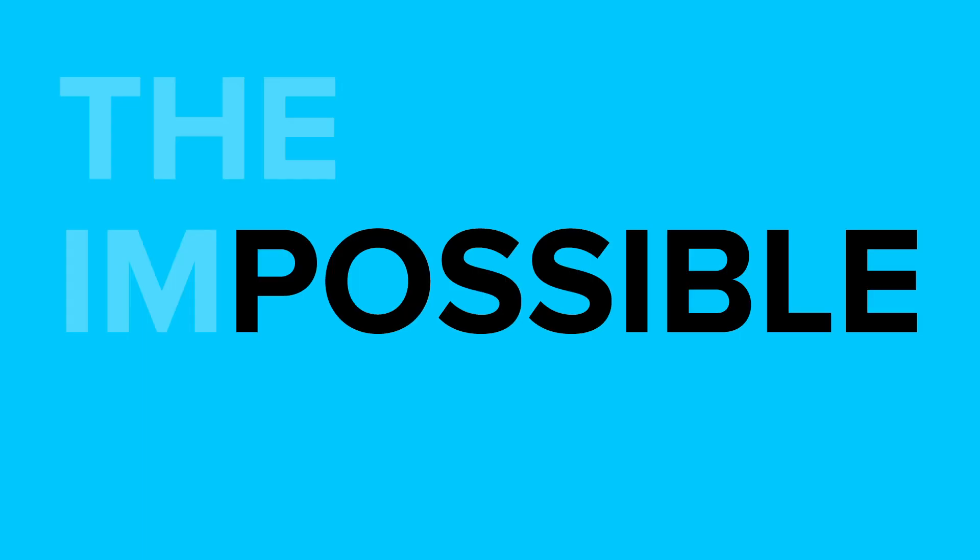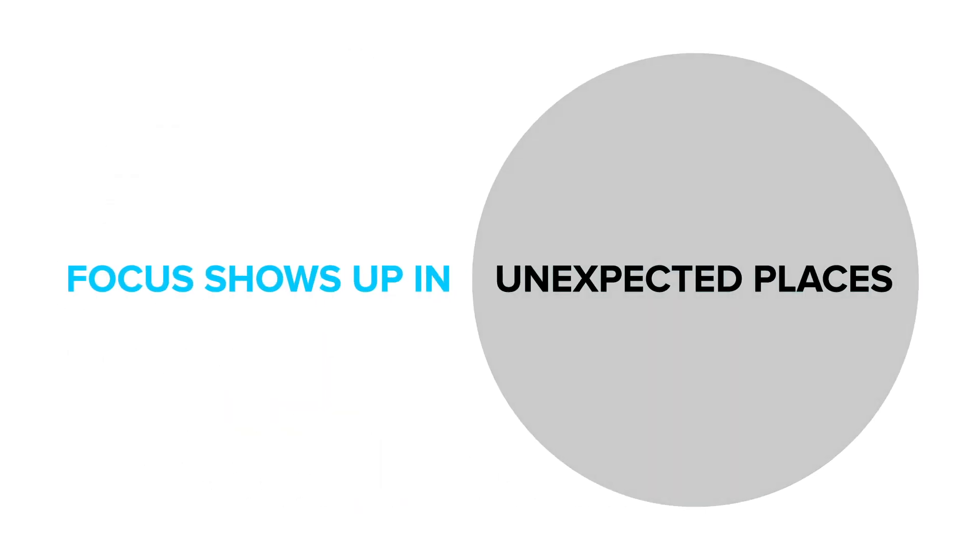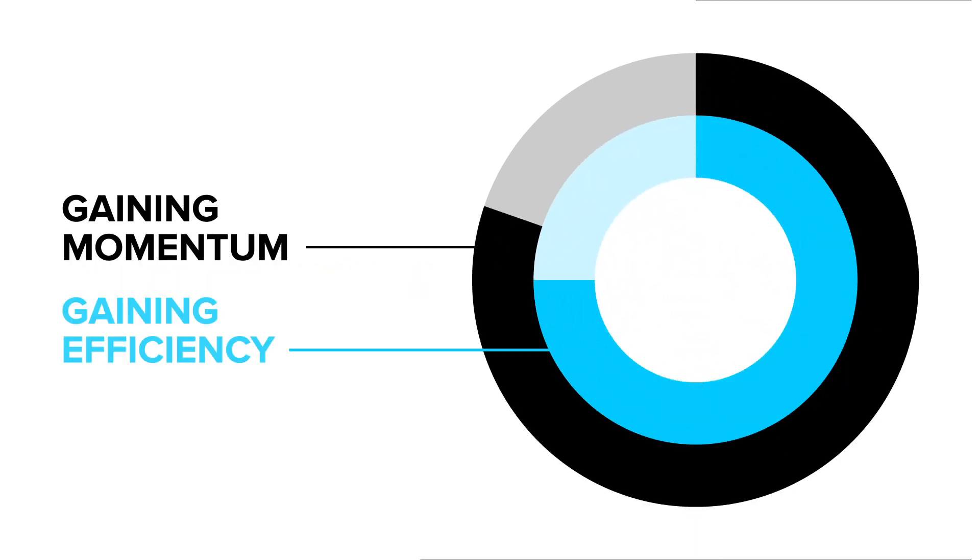Success makes amazing things happen. The impossible becomes possible. Focus shows up in unexpected places and your plan shifts from gaining efficiency to gaining momentum.